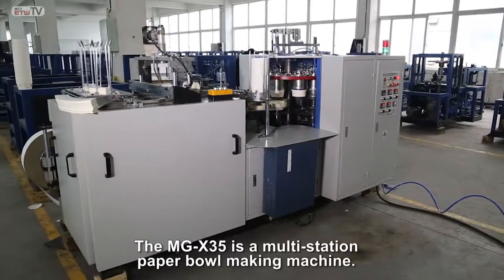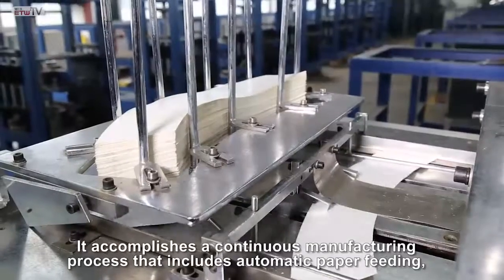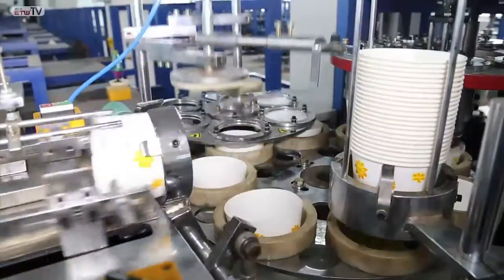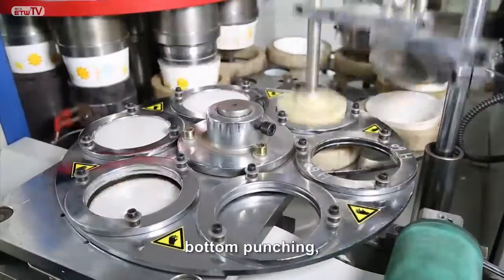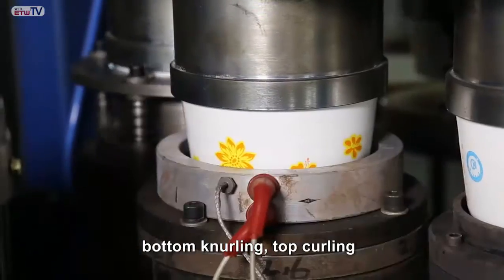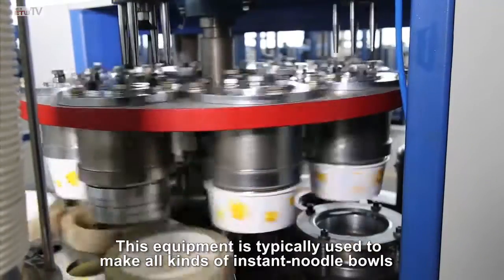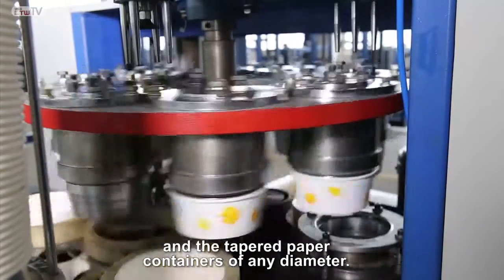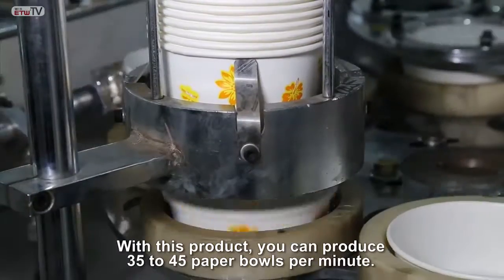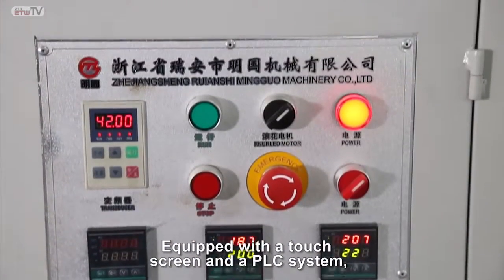The MG X35 is a multi-station paper bowl making machine. It accomplishes a continuous manufacturing process that includes automatic paper feeding, bowl side sealing, bowl positioning, bottom punching, preheating, bottom knurling, top curling, and bowl discharge. This equipment is typically used to make all kinds of instant noodle bowls and tapered paper containers of any diameter. Its housing is easy to disassemble and maintain. With this product, you can produce 35 to 45 paper bowls per minute. User-friendly operation, along with strong production volumes, make this machine a real winner.